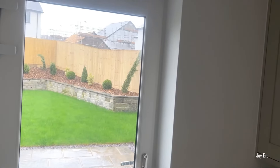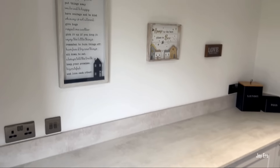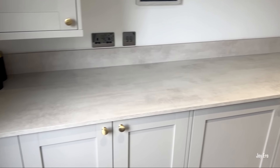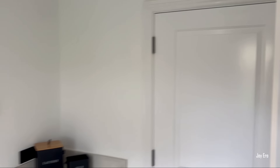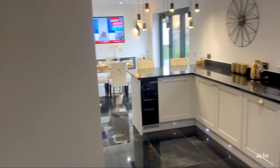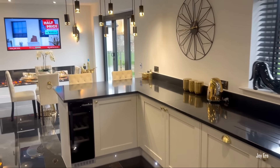This is the laundry room — it's quite spacious. It has a built-in washing machine, while the kitchen also has a built-in dishwasher and a wine fridge, which you can see right there.